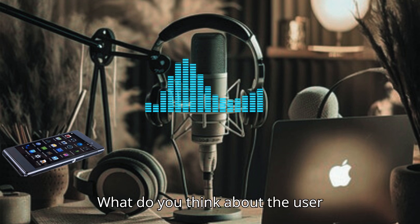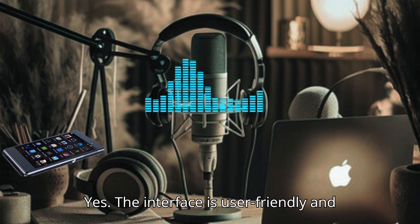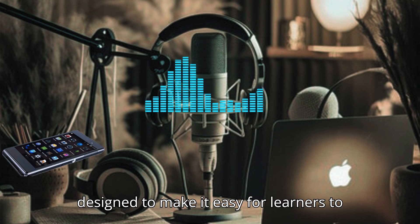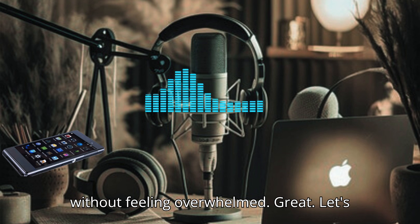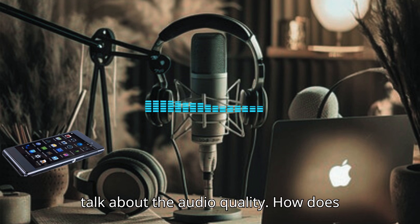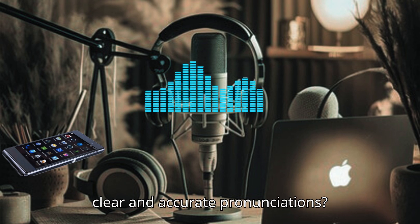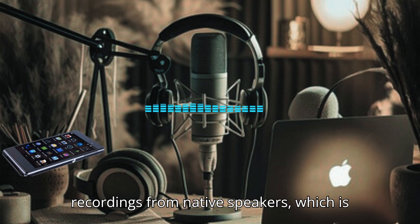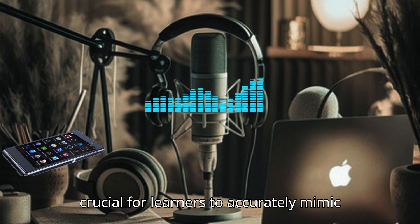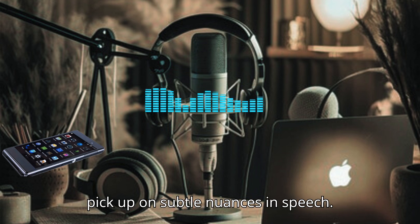What do you think about the user interface? Is it easy to navigate? Yes, the interface is user-friendly and designed to make it easy for learners to find exercises and track their progress without feeling overwhelmed. Let's talk about the audio quality. How does Speechling ensure that users are hearing clear and accurate pronunciations? Speechling uses high-quality audio recordings from native speakers, which is crucial for learners to accurately mimic pronunciation.